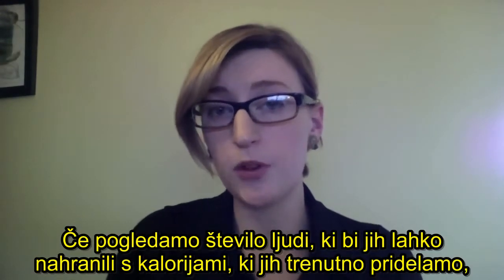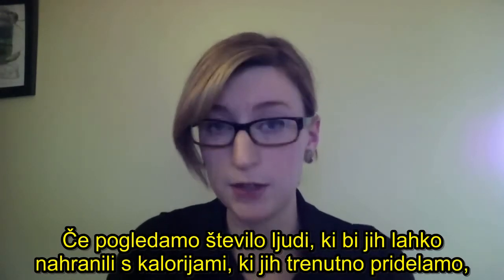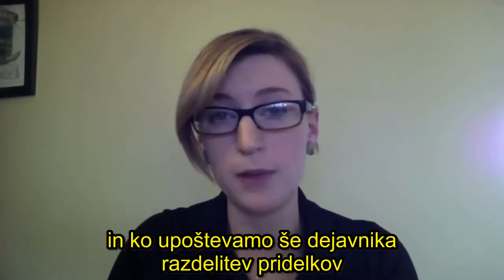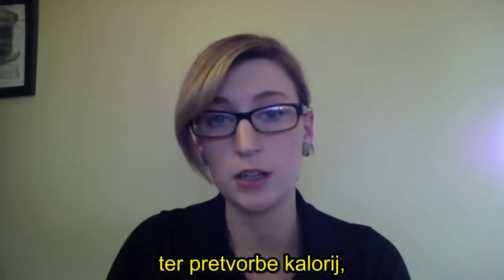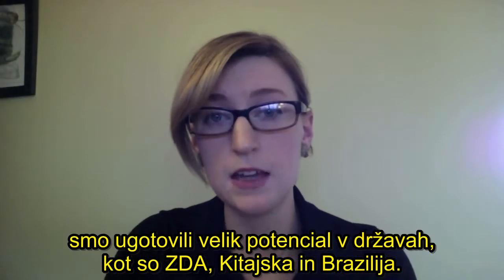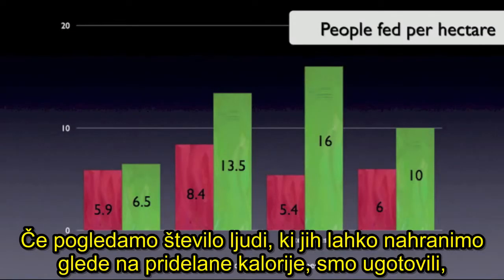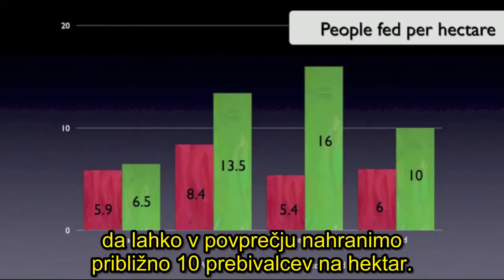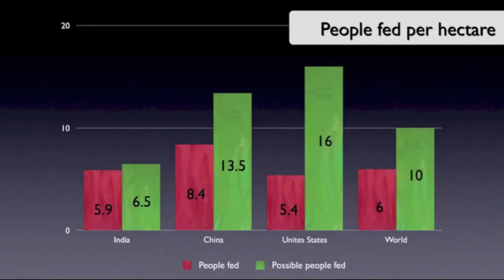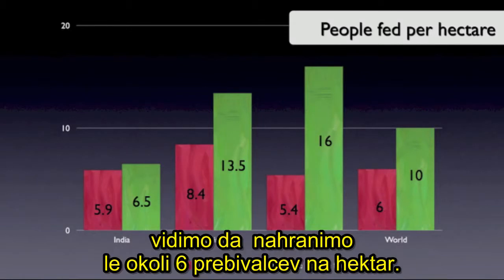When we look at the number of people that we could feed on the calories that we're currently producing versus the number of people we're actually feeding — when you factor in crop allocation and livestock conversion — we find huge potential in countries such as the United States, China, and Brazil. On average we could feed about 10 people per hectare on produced calories, but given crop allocations and livestock conversions, we're only feeding about 6 people per hectare.